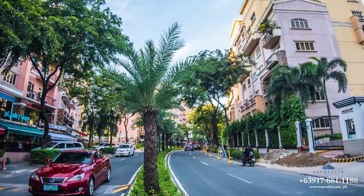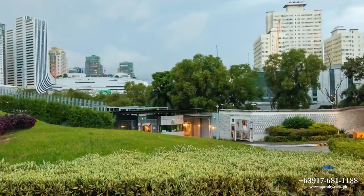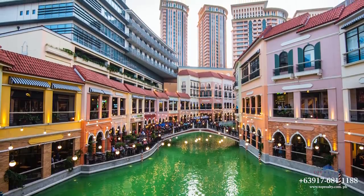McKinley Hill is a 50-hectare master plan development that is home to several off-scale condominiums, office buildings, embassies, international schools, numerous restaurants and retail stores, and the popular Venice Grand Canal Mall.